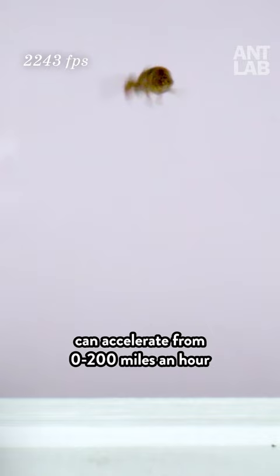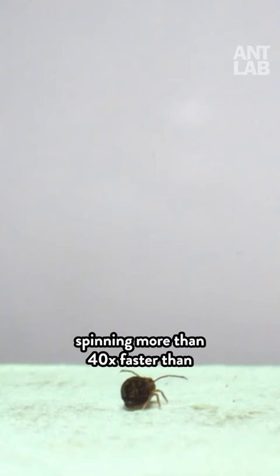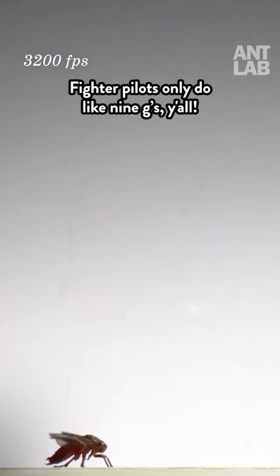Some of these tiny hoppers can accelerate from 0 to 200 miles an hour in less than a millisecond. If we accelerated that fast, it would basically turn our bodies to jello. The springtail, for example, launches itself at 700 meters per second squared, spinning more than 40 times faster than a helicopter rotor. Trapjaw ants can snap their mandibles shut faster than a bullet leaves a gun. And frog hoppers can accelerate at roughly 550 Gs.